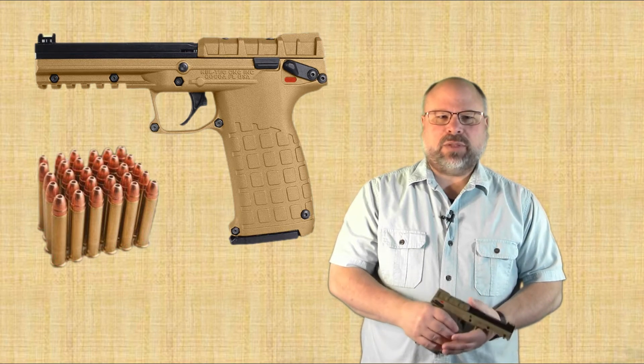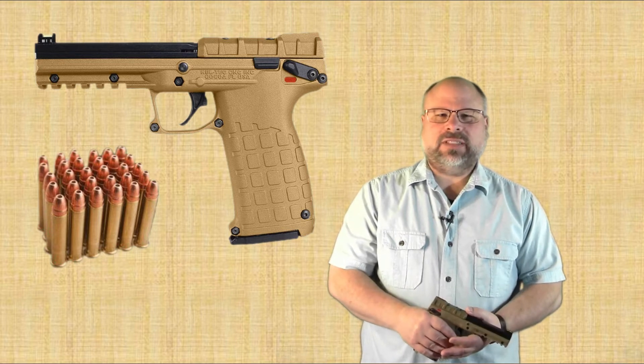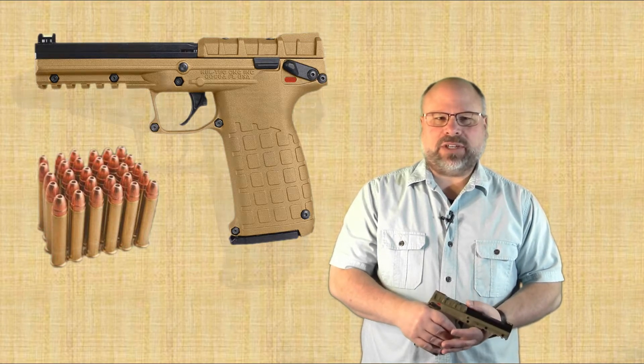The PMR-30 was released with great fanfare in 2011 as an innovative new pistol. However, the reality is that it's actually a descendant of a similar pistol, the Grendel P30, which was developed 20 years earlier.